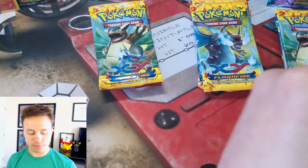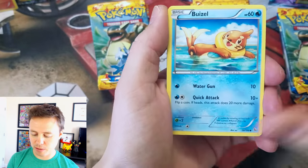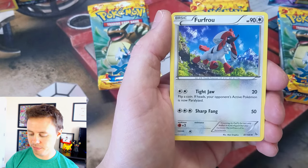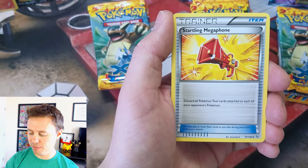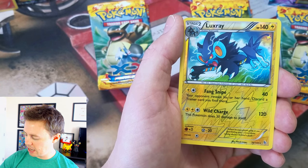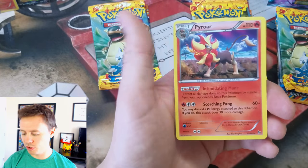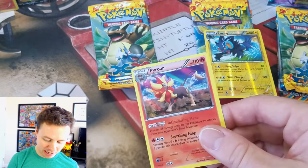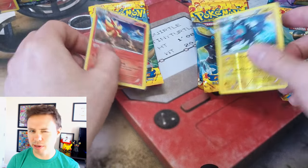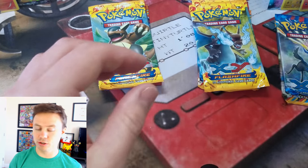Let's jump over to Deoxys and see if we can get anything from his tin. Back to Flashfire: Fusell, Skrelp, Scraggy, Stunky, Binnacle, Furfro, Roserade, Startling Megaphone, Luxray Reverse Holo Rare — there we go! We got both the Luxray and the Luxio Reverse Holo. Pretty cool. And a Pyroar Holo Rare — a double Holo Rare pack! What a great start.